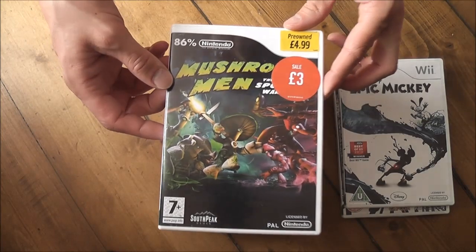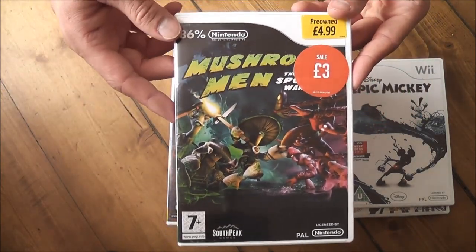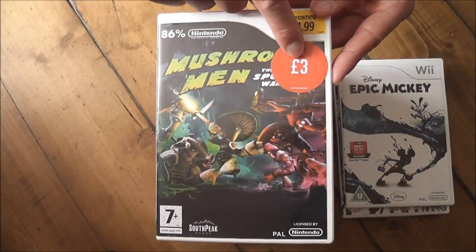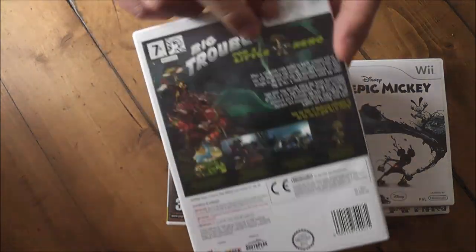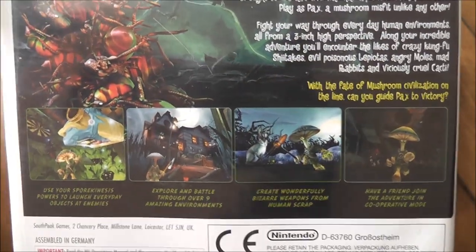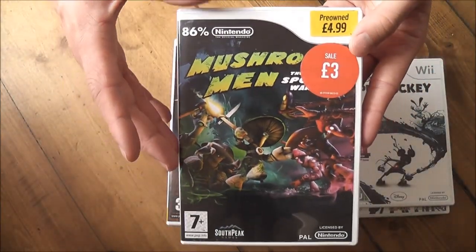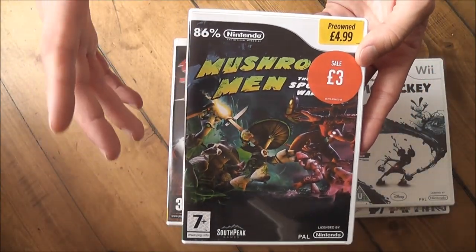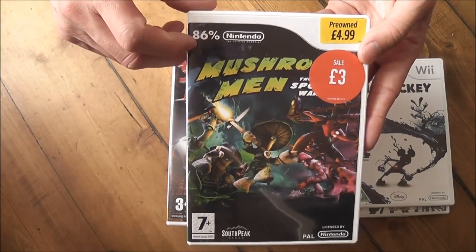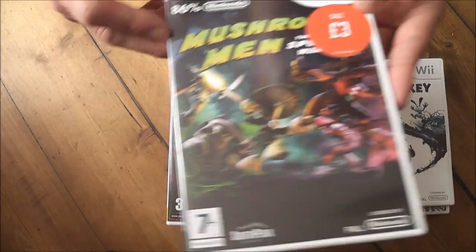The next game is Mushroom Men: The Spore Wars, another 3D platformer. This only cost me £3. It's meant to be one of the best games on the Wii, or at least a hidden gem. It's got a really nice art style to it — sort of a 1950s B-movie theme — and I'm going to enjoy playing that one.